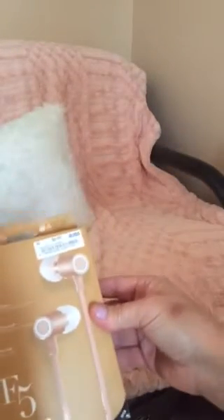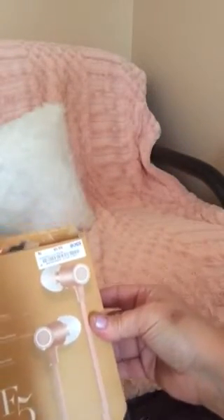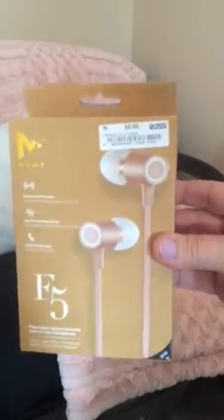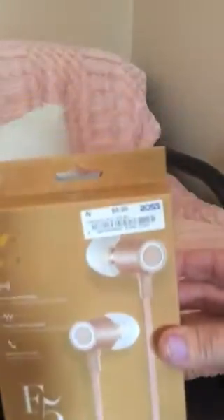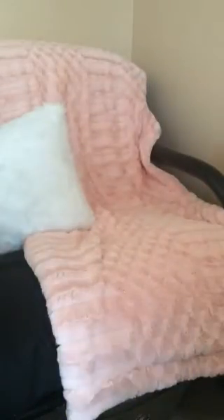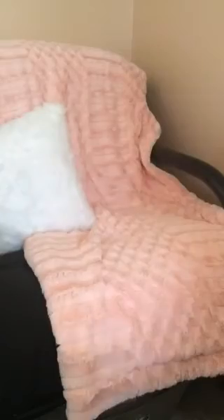I got a pair of rose gold stereo earbuds for $6.99 from Ross. I've had these before — they work fantastic — so I got another pair. Then I found another hat, more of a leather hat, same color pink but a little lighter. I got that at Ross for $6.99.